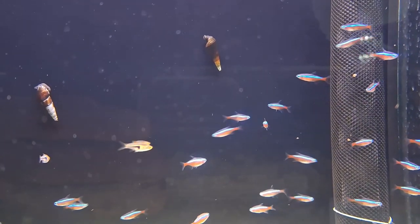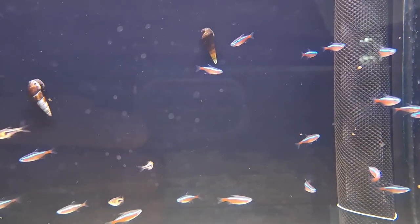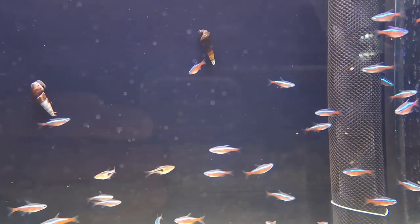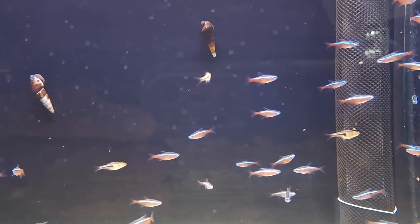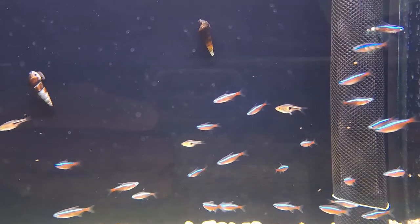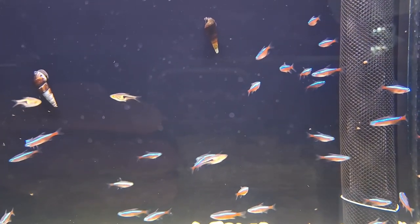Neon tetras are mid-dwellers, preferring the central regions of the aquarium. To provide them with ample space and environment, a minimum tank size of 10 gallons is recommended. This ensures that they have enough room to swim and explore while allowing for proper filtration and maintenance.